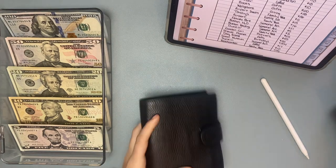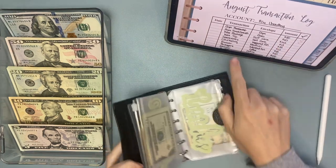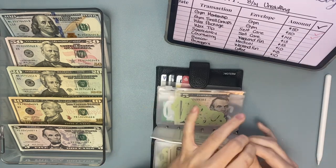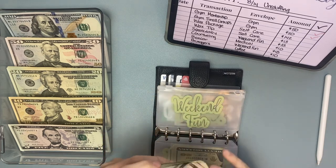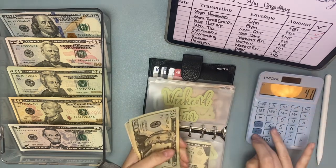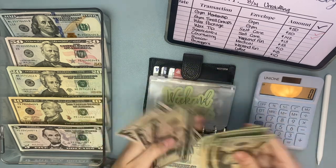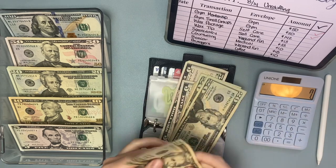And then let's do my wallet next. I went to a speakeasy and spent $33, so we'll take $33 out of weekend fun. We have $20 — let's do $40, so $40 minus $33 means I need to put back $7. Let's make some change.